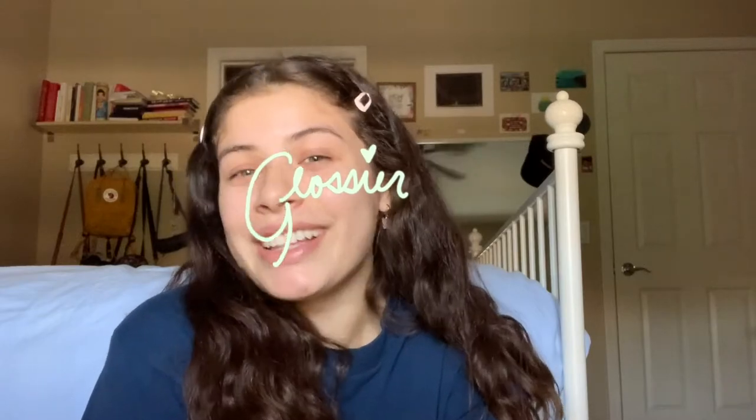Hey guys, welcome back to my channel. Today I'm going to be doing an unboxing and some first impressions on some new Glossier products that I got and ordered for the first time ever. So if you are interested, keep watching.